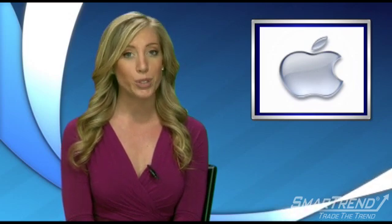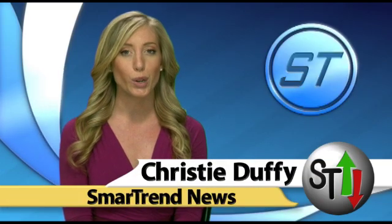SmartTrend is bullish on shares of Apple. Our subscribers were alerted to buy September 8th when the stock was at a price of $261.75 per share. The stock has risen near 15 percent since that alert was issued. For further updates, make sure to subscribe to our YouTube channel.